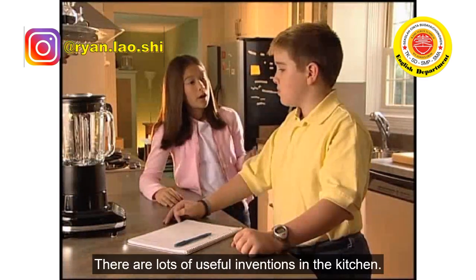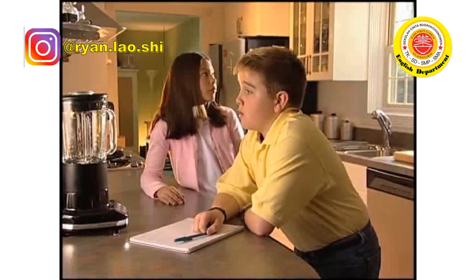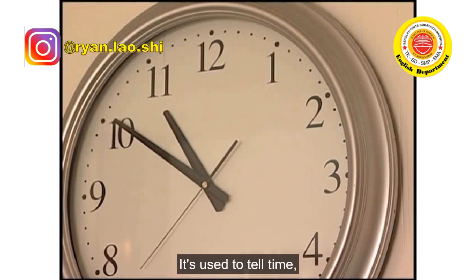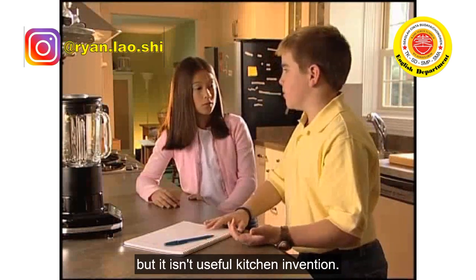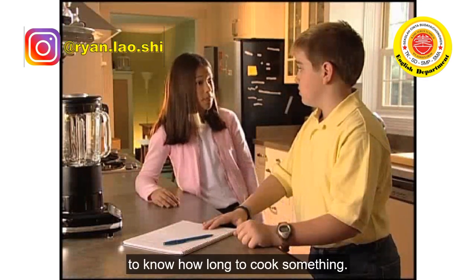Corey, no. There are lots of useful inventions in the kitchen. Now I don't understand. Look, there's a clock. It's used to tell time. But it isn't a useful kitchen invention. Yes it is — you need a clock to cook, to know how long to cook something.